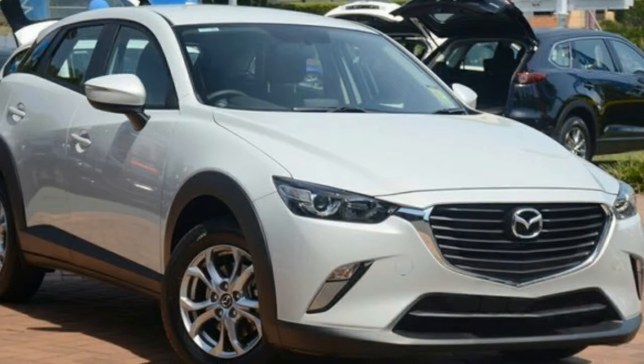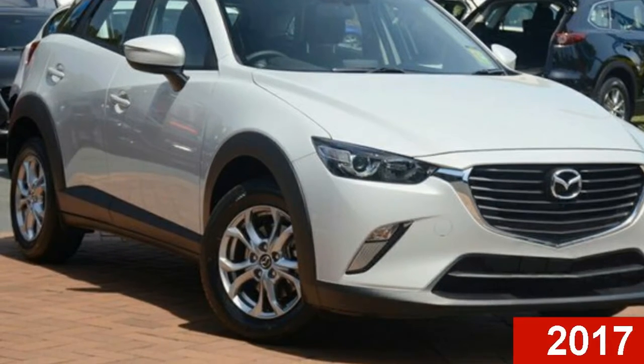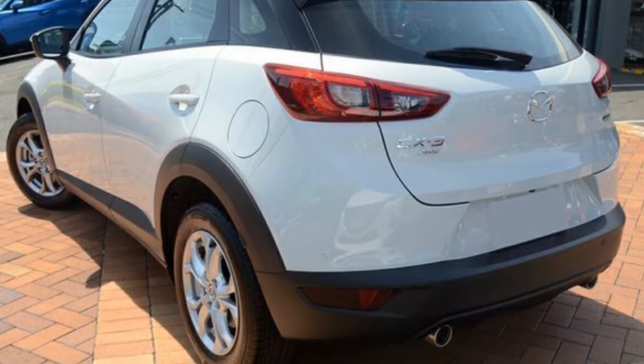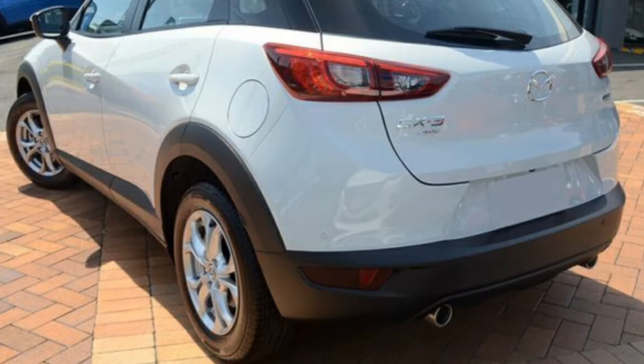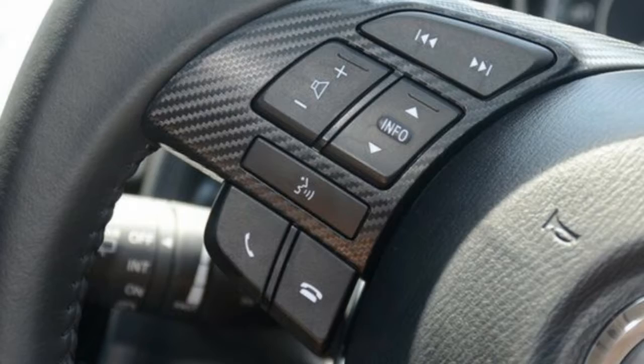Imagine yourself in this Mazda. This has an efficient 2 litre engine and a smooth shifting automatic transmission. The attractive white exterior is complemented by its stylish interior. This vehicle has all the features you could dream of.